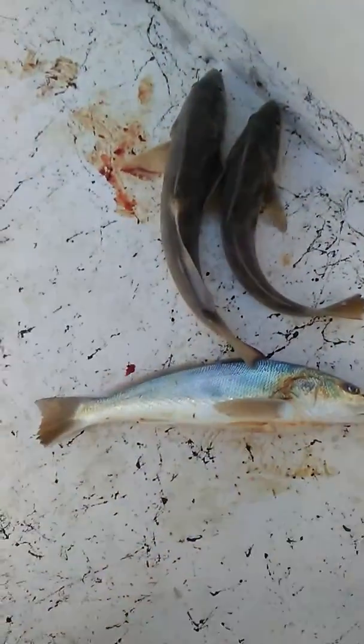They're in whiting, y'all. Catching by the boatload. When I say I got whiting spots out here, man, I got some whiting spots. Y'all like whiting, fried whiting?